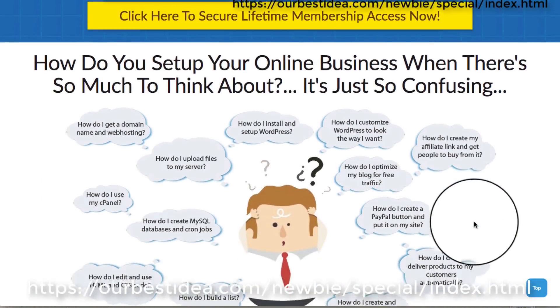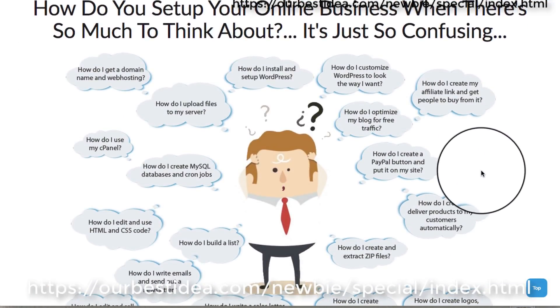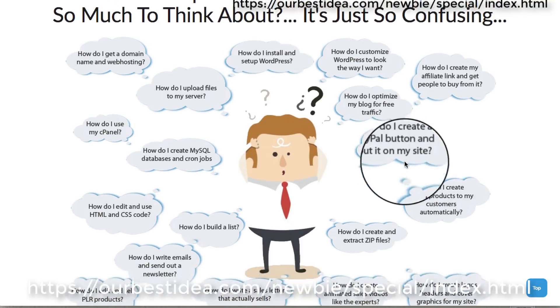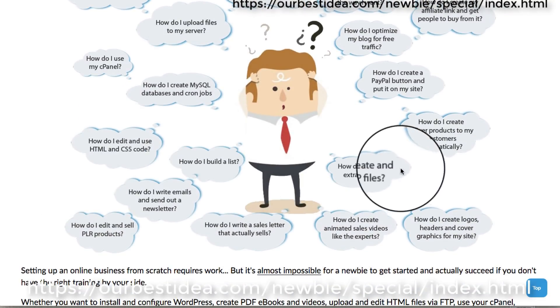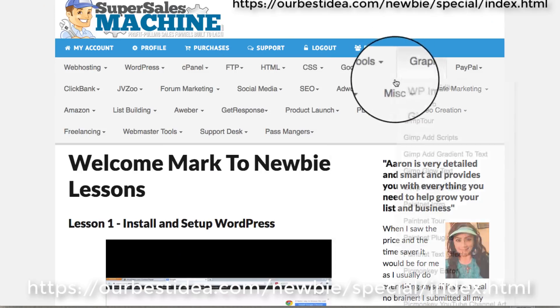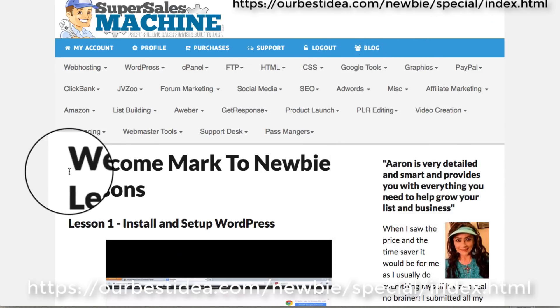It asks how do you set up your online business when there's so much confusion. If you see anything in here like how to set up WordPress, or any of these things in the word cloud that relate to you, then this is for you. We'll jump right into the members area.